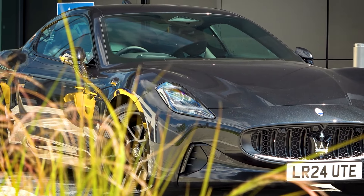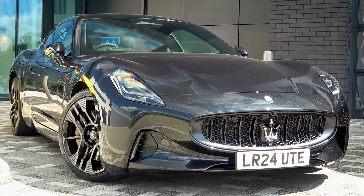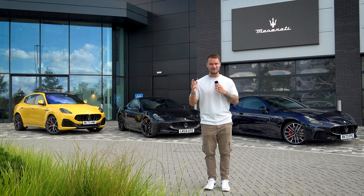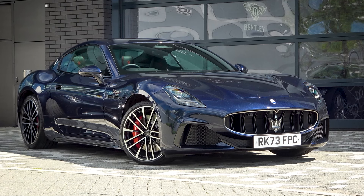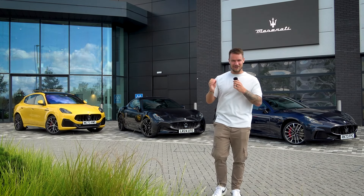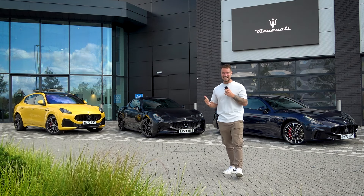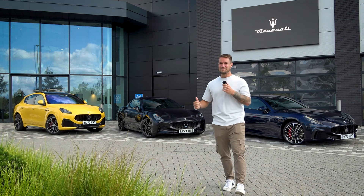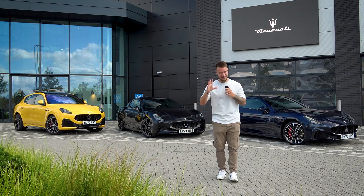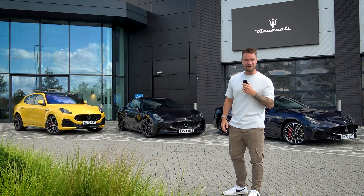In the middle here we have the all-electric Maserati Gran Turismo Fulgore, which in Italian means lightning, and this thing has got over 750 brake horsepower. We also have the Gran Turismo Trofeo on my left, and at the end we've got the beautiful yellow Grancabrio Trofeo. Throughout this video, I'm going to be selecting my next daily driver out of the three models behind me, driving that car to Formula E for the E-Prix this weekend in London, and you're going to see exactly how I select one of these cars and what I get up to at Formula E.